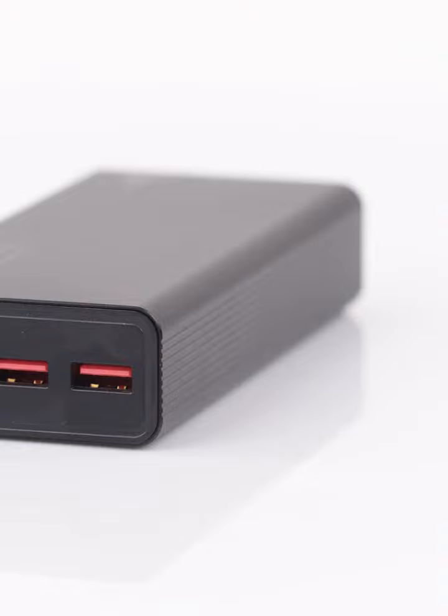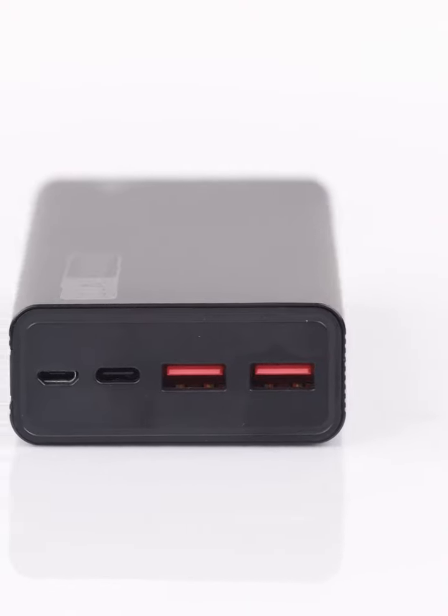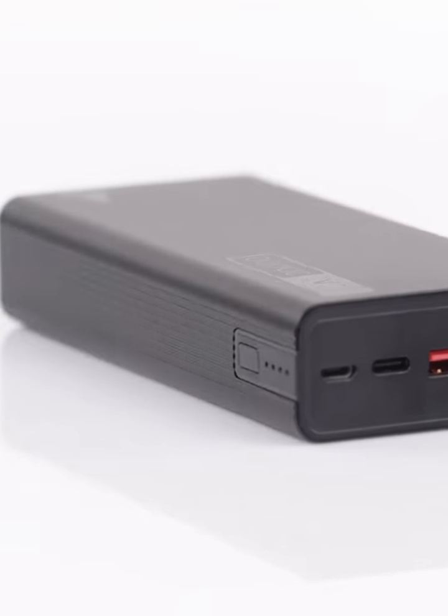Smartphones, tablets, headphones — everyone gets a power boost. It's like having a charging hub in your pocket, ready to keep your entire digital world humming. And just in case you were wondering, this power bank isn't a diva — it's compatible with a wide range of devices thanks to its diverse voltage outputs.